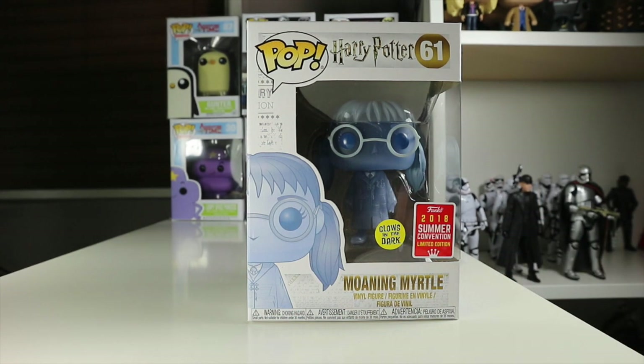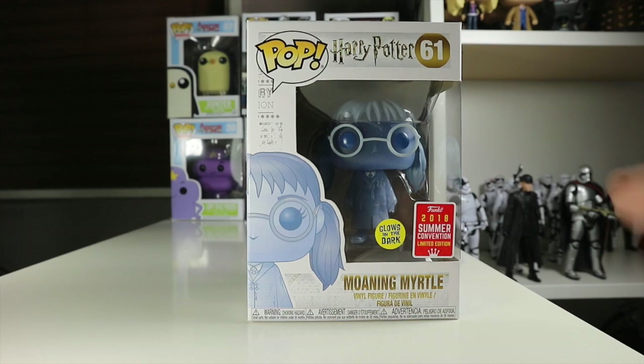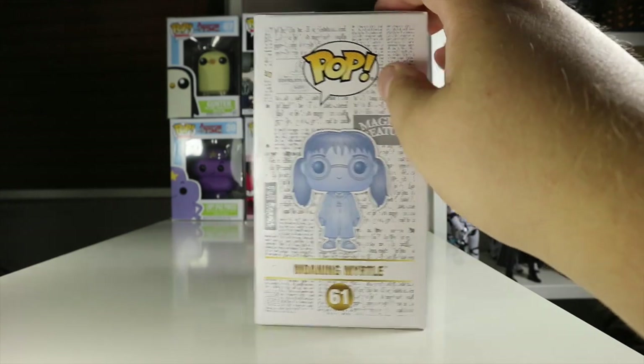Big fan of Harry Potter — I have quite a large Harry Potter collection. There's not many Harry Potter convention exclusives, so I'm glad we got this one. It's a really cool looking pop, it's glow-in-the-dark, we got Myrtle there.